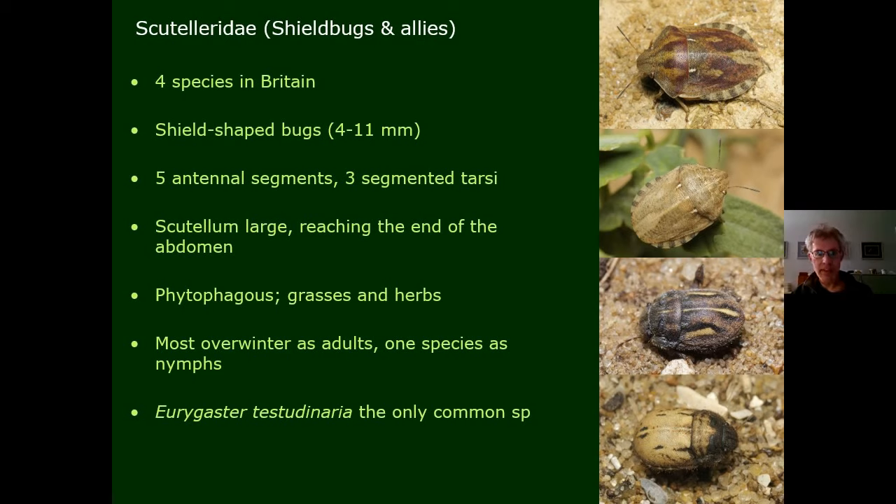The Scutelleridae: only four species in Britain. Again they have five antennal segments, three tarsal segments, and a very large scutellum that reaches the end of the abdomen. They all feed on plants and most overwinter as adults. Only one of the four is really common: Eurygaster testudinaria, the tortoise shield bug, which is the one you're most likely to find.